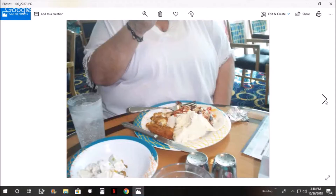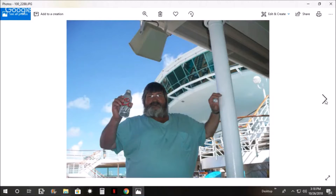And here we are eating lunch, the first meal on our cruise ship. We went to what they call the Windjammer Buffet, and I had to have a beverage after all that.